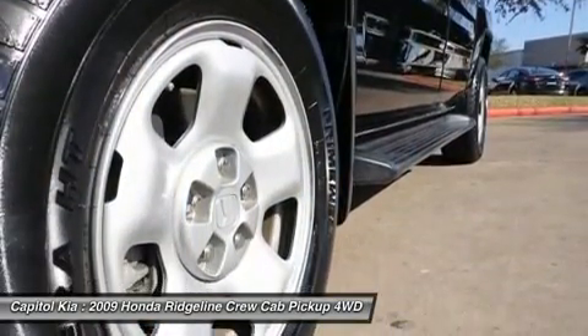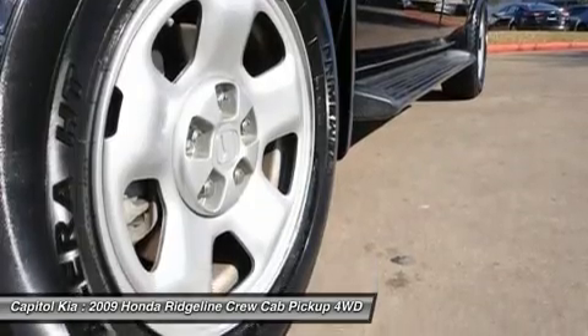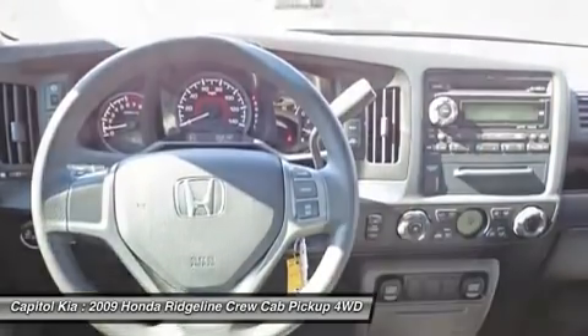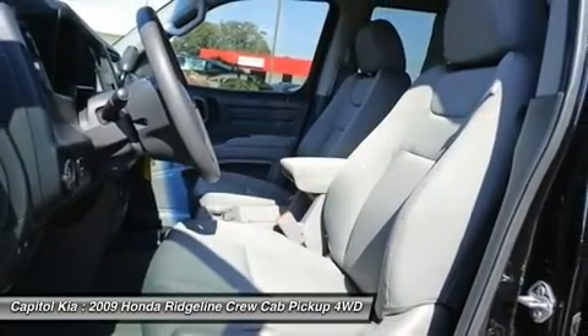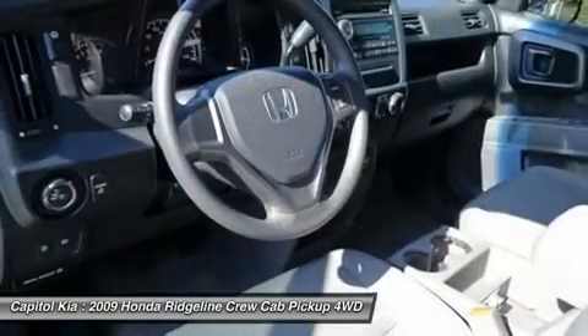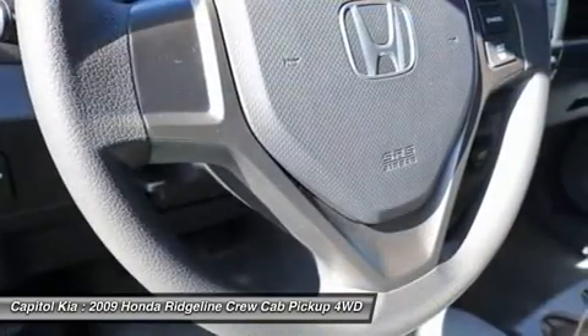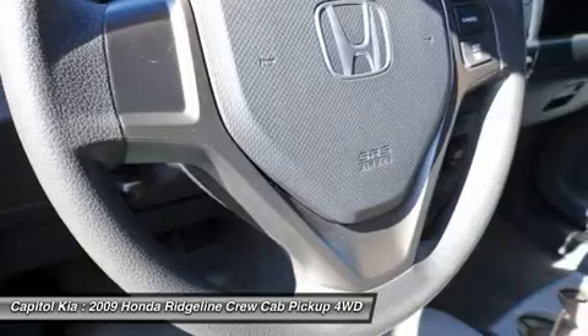The 2009 Honda Ridgeline offers unique packaging for a pickup, with a 1,100-pound payload capacity paired with room for five adults. Unit body construction provides improved ride and handling compared to most pickups.